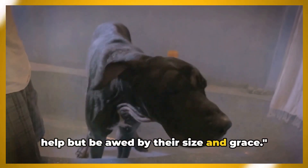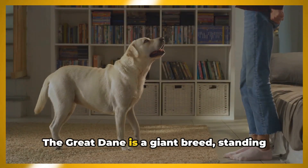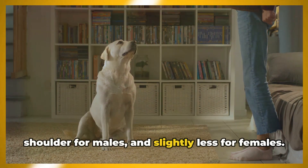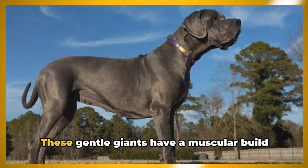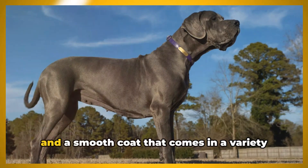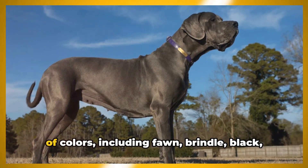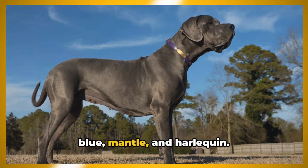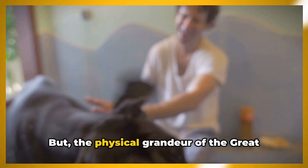One look at a Great Dane and you can't help but be awed by their size and grace. The Great Dane is a giant breed, standing at a minimum of 30 inches at the shoulder for males and slightly less for females. These gentle giants have a muscular build and a smooth coat that comes in a variety of colors, including fawn, brindle, black, blue, mantle, and harlequin.